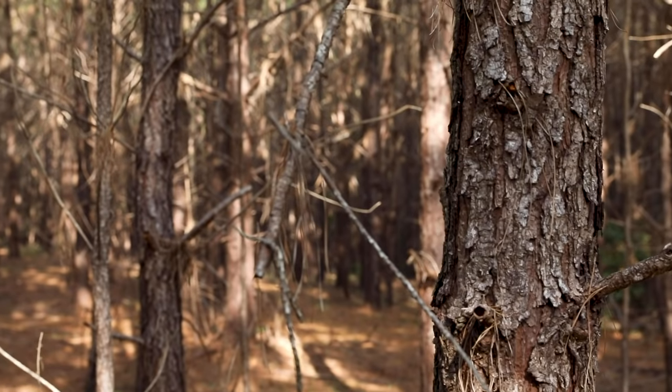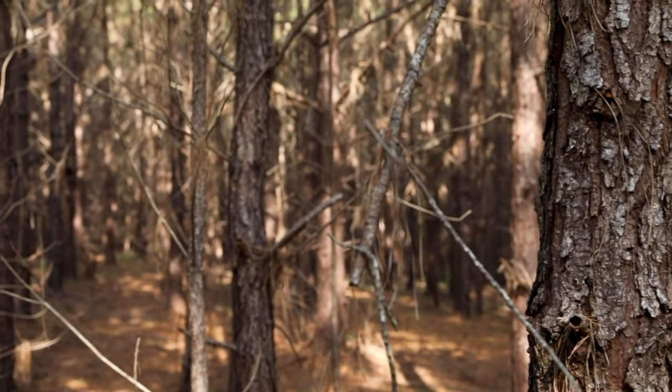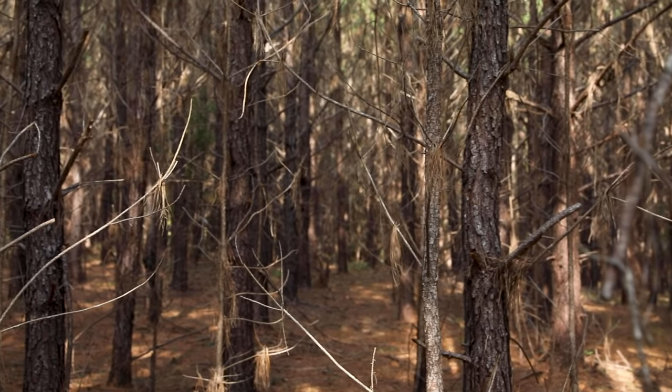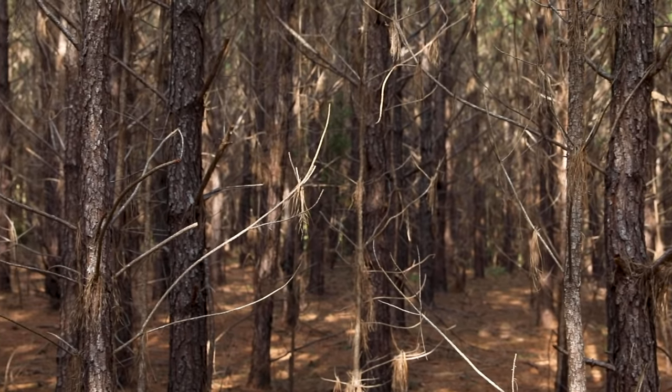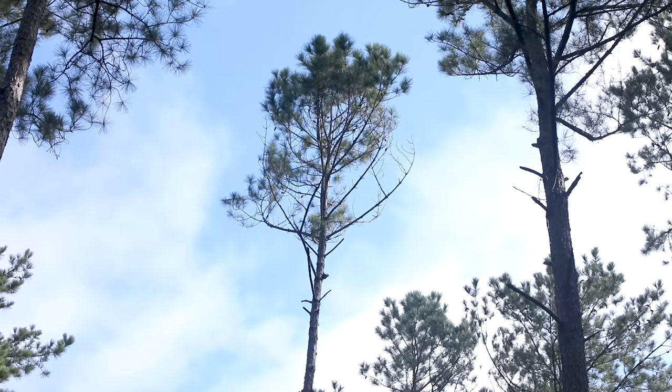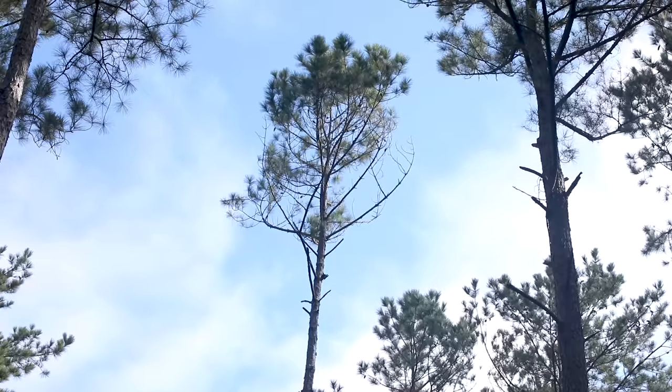When basal area rises above 100 square feet per acre, in many cases, southern pine growth rates decline and stands become more susceptible to disease and bark beetle attack. In addition to the basal area, the live crown ratio is another index used to indicate the need for thinning.